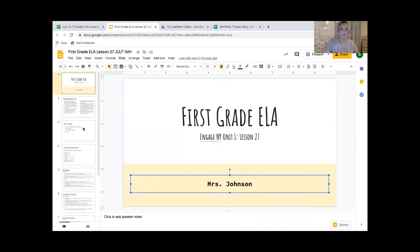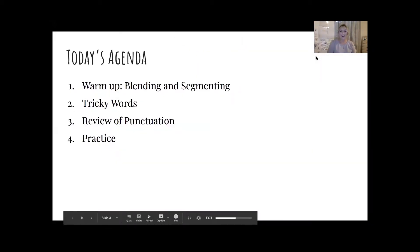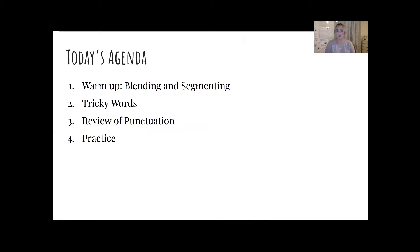Good morning boys and girls, Mrs. Johnson here. Welcome to our first grade ELA lesson. I'm going to show you what we're going to be working on today and then we will dive in and get started. So our agenda: we're going to do a warm-up with our blending and segmenting with finger tapping, then go over some new tricky words, do a review of punctuation, do some practice, and then check our checklist.